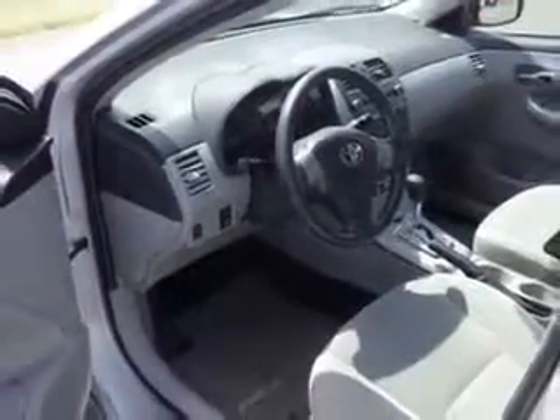Enjoy the drive and have peace of mind in this 2011 Toyota Corolla. See us at Culp Car Rentals today.